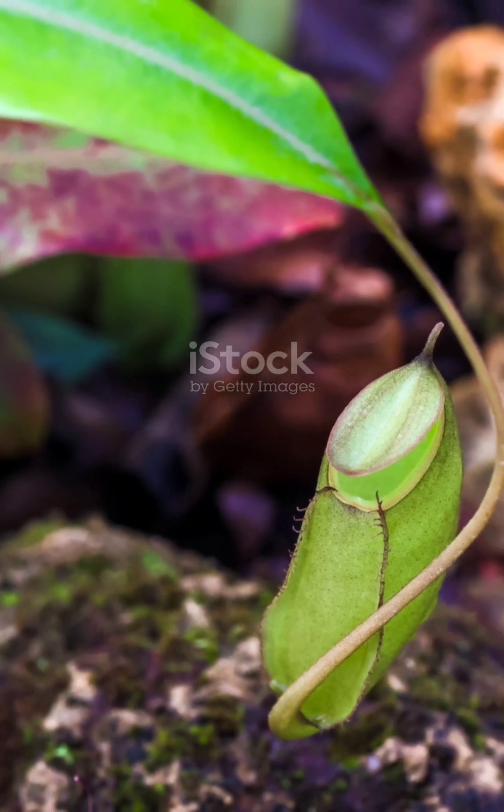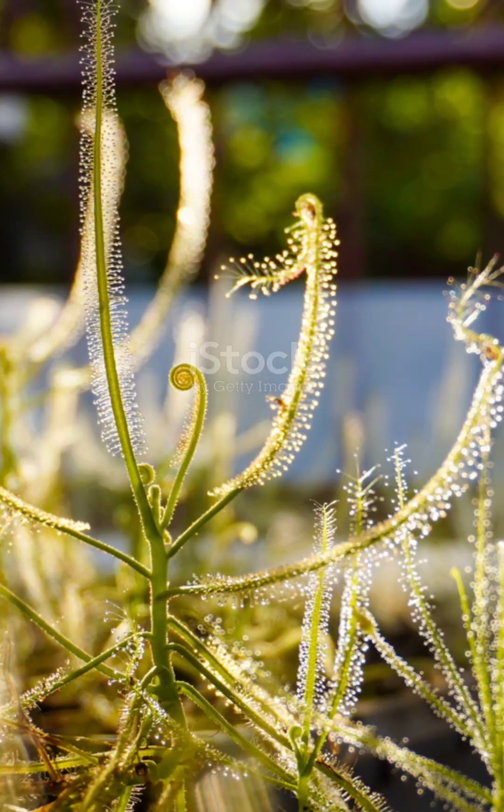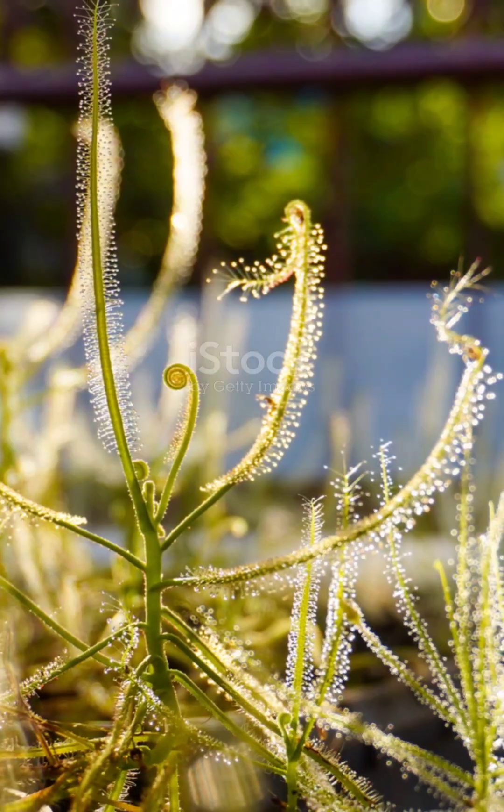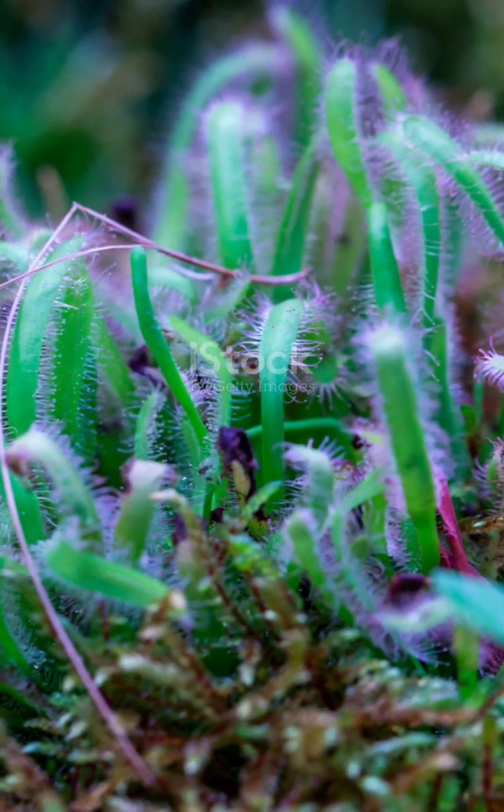Now let's talk about something even weirder. Have you heard of the sundew? This one's like a creepy, glistening trap that looks innocent enough until you get close. It's covered in sticky, dew-like droplets, and as soon as an insect touches them, it's trapped.